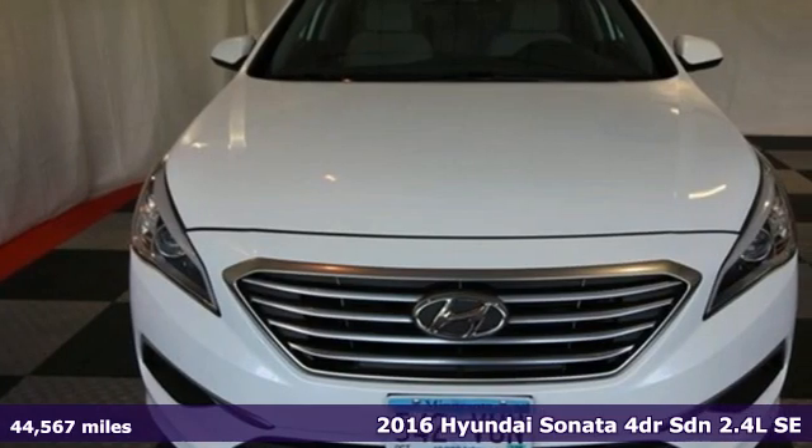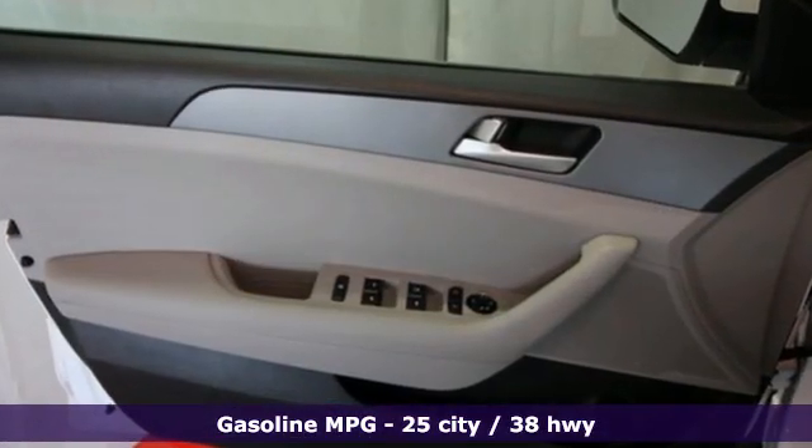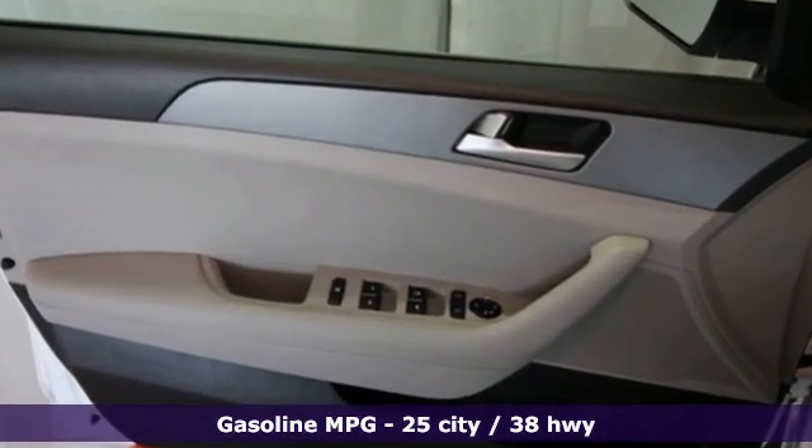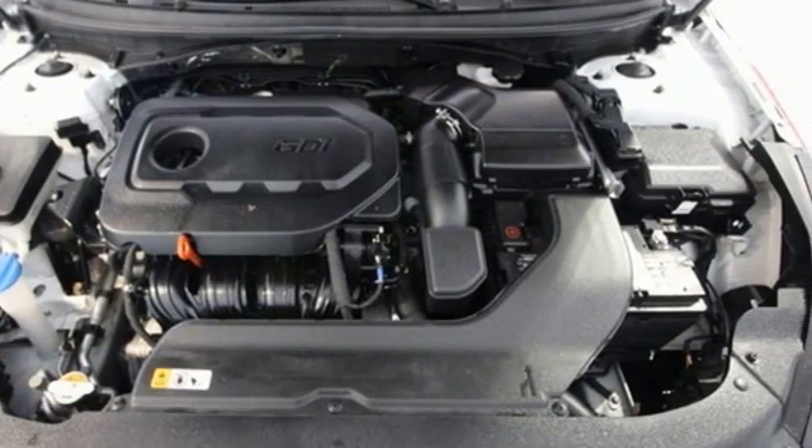And it comes with all the amenities you need: AM-FM satellite radio, wireless phone connectivity, manual tilting steering column, selective service internet access, and manual telescoping steering column.